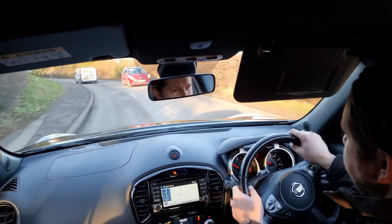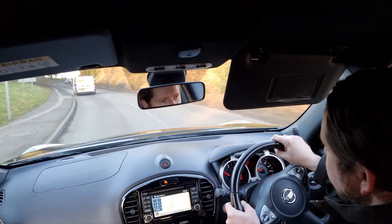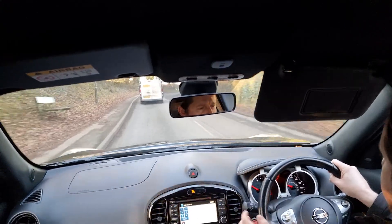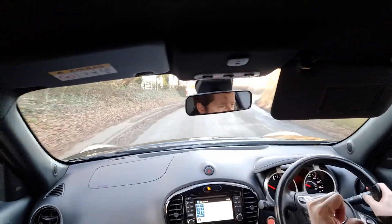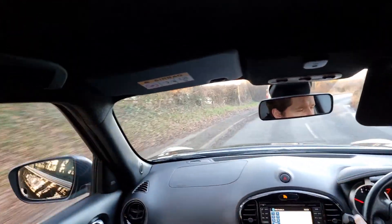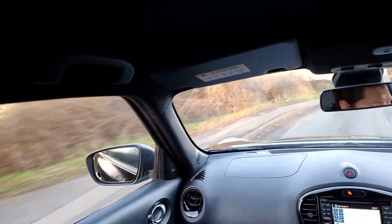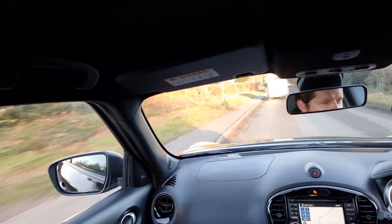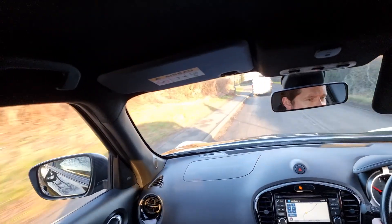You've also got a neat camera system, which I'll show in more detail when we get back. Basically it has a camera under each wing mirror, a camera at the front, and a camera at the rear, giving you a bird's eye view of the car — 360-degree parking cameras. It's a really neat feature that makes parking a doddle.